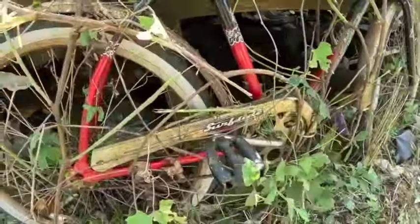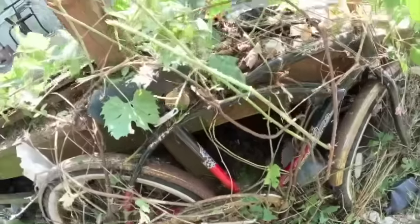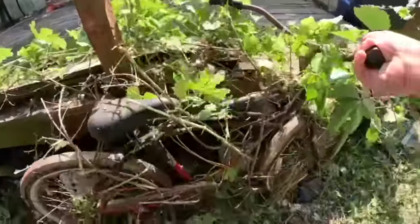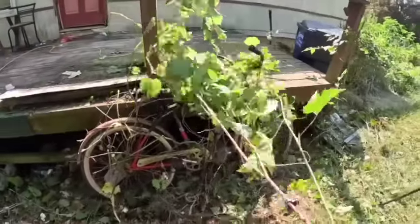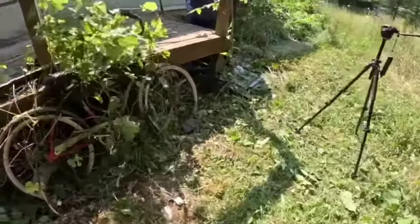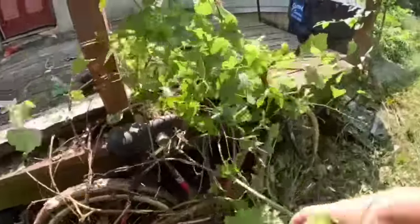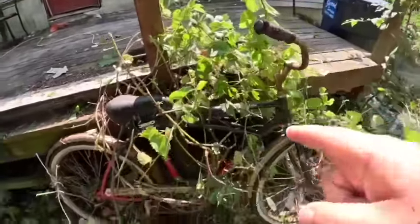Check out this bike — Surf Side. Looks like the chain's still on it. Never thought we'd find this treasure buried in here. I think it'd be worth some money. Let's get him his bike back — it's a Huffy. We'll get this out of here.